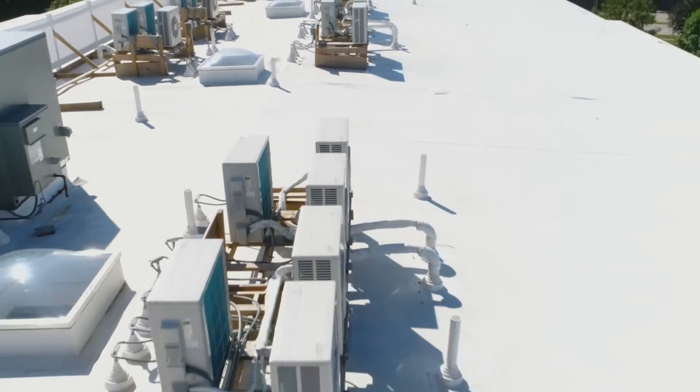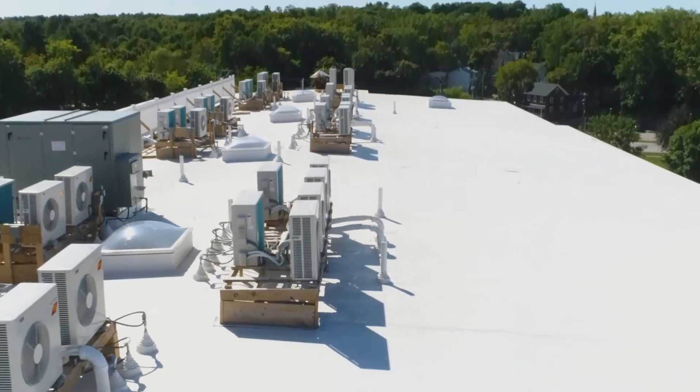Thanks for checking out another one of our installations utilizing Mitsubishi Electric HVAC systems. This one is another great example of a multi-residential project where the builder saved a bunch of money upfront by going with a simplified system compared to conventional. If you have any questions about Mitsubishi Electric and how it might fit in your home or office, please give us a call or find us online at eastcoasthvac.com.